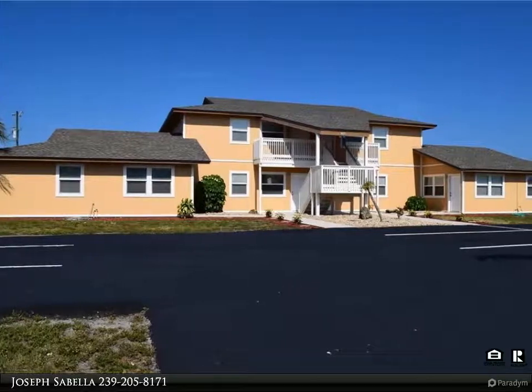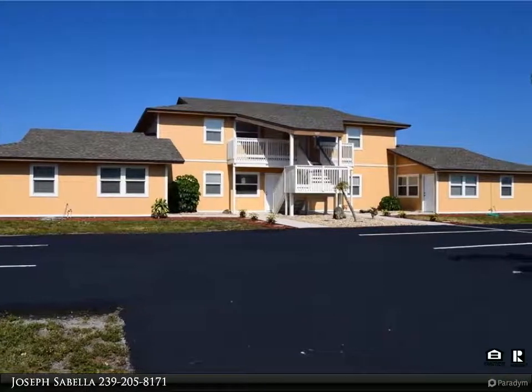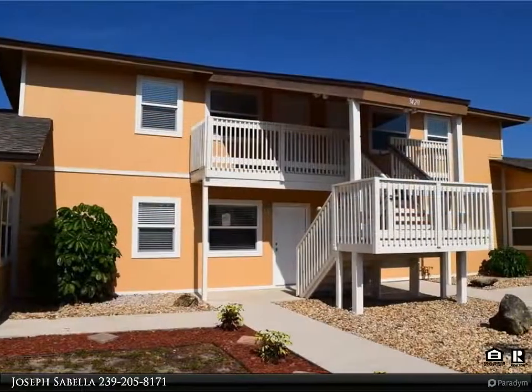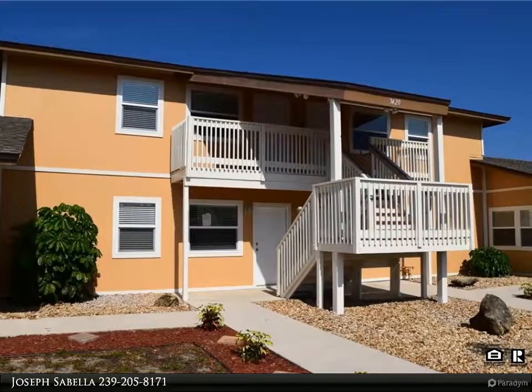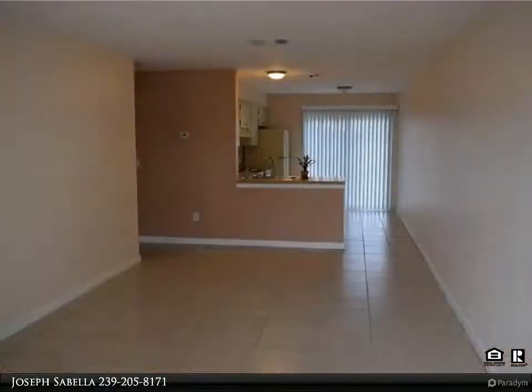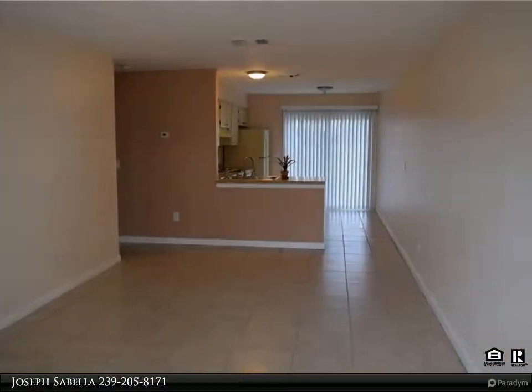Another quality listing by Sabaya Realty. This centrally located and well-maintained building is available and ready for move-in. First floor unit offering all tile throughout, including the bedroom and great room, impact glass windows, and a great open lanai off the kitchen.